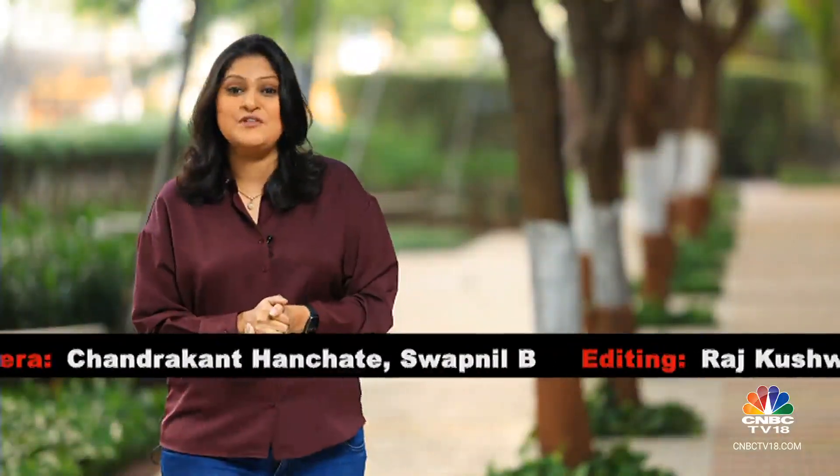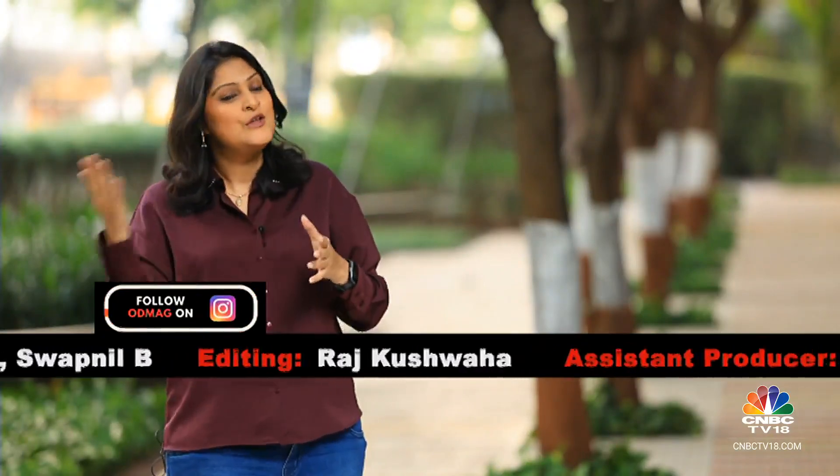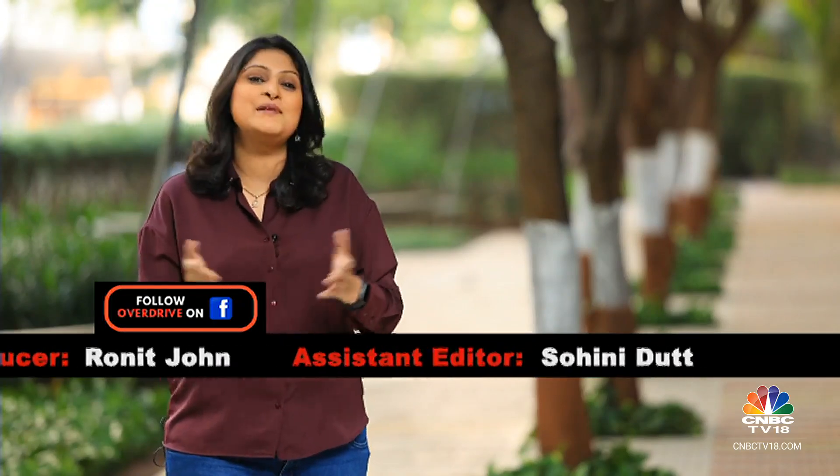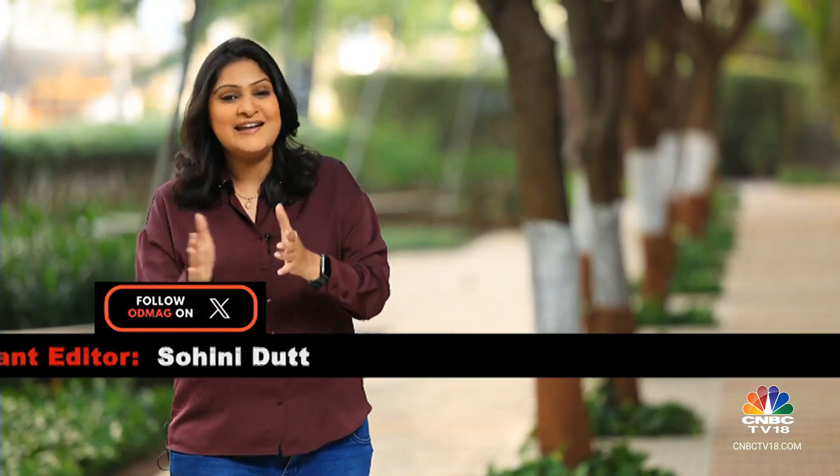That's a wrap on this week's edition of Overdrive. Stay in touch with the team through our social media platforms and write to us on YouTube. We'll see you next week — until then, goodbye. Ride and drive safe.